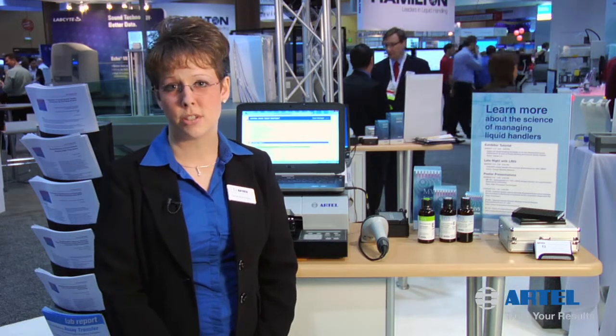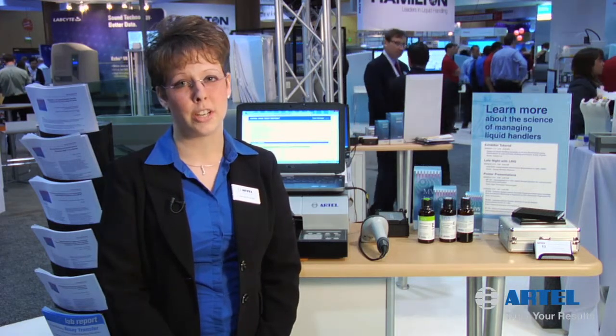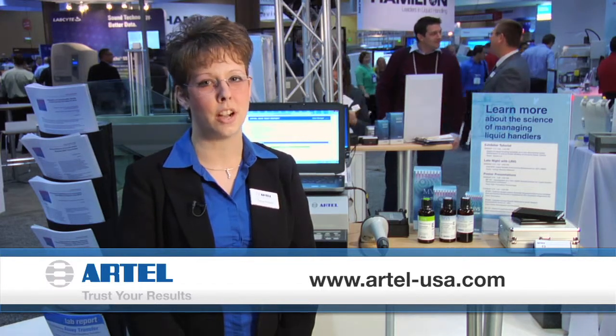Measurement down to 10 nanoliters allows our customers who are using acoustic droplet dispensers to quickly and efficiently calibrate the performance of their liquid handlers, which allows standardization across multiple labs, locations, and around the world. For more information on the RTEL MBS and the 100% DMSO sample solution, please visit RTEL-USA.com. Thank you.